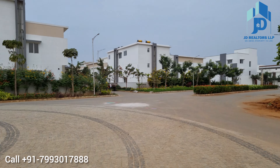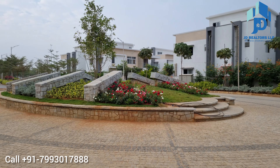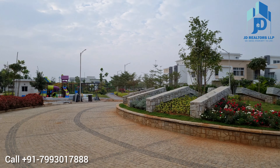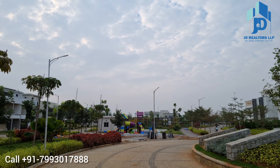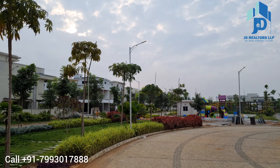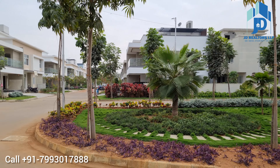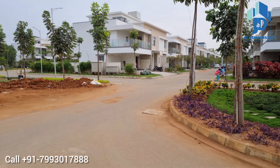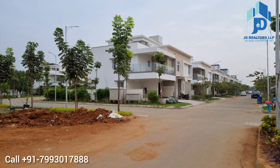Hello viewers, warm welcome to JD Realtors LLP Property Channel. In this video, you are watching an ultra luxury gated community villas project in Telapur. This project is developed by Vision Avenues Pvt Ltd and the project name is Vision Urjith Villas.